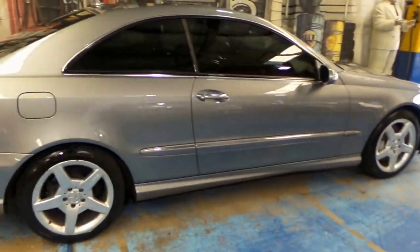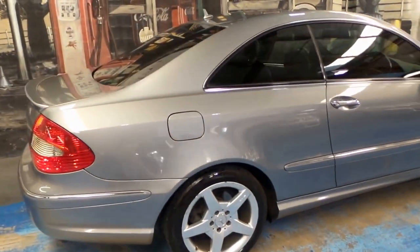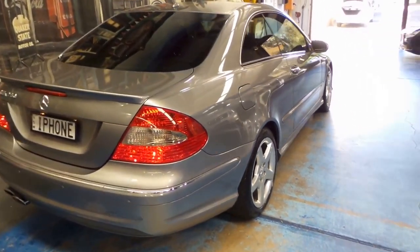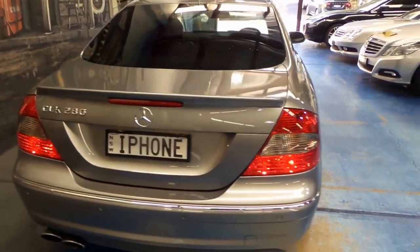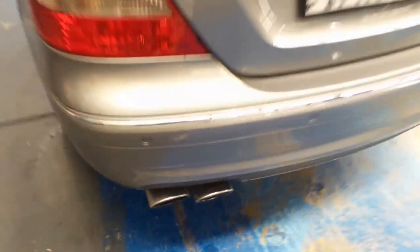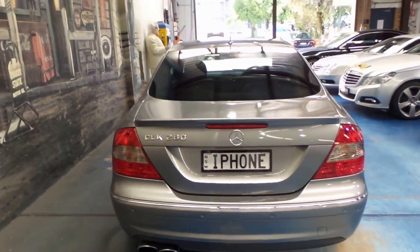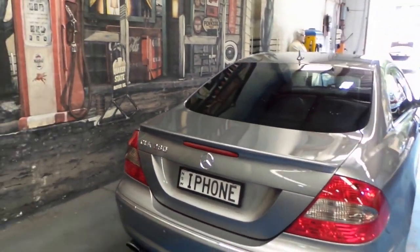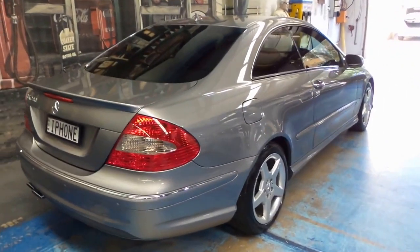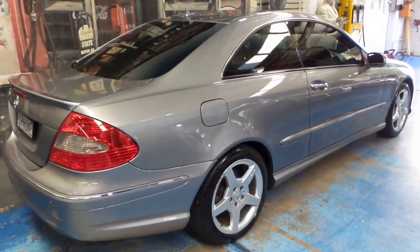These pillarless coupes look absolutely gorgeous — they just don't date, and we feel it's going to hold its value very well moving forwards. There's a look at your AMG exhaust pipes. We are the Old Timer Centre — www.oldtimer.com.au. Feel free to give us a call, send us an email, and we'll catch you down the road.